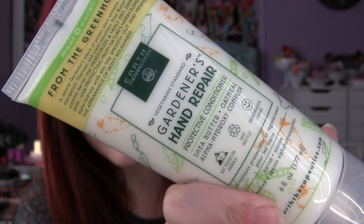Marshalls also has a really good selection of body products — brand name products, not just random stuff. They have hair care, skin care, and body care. I googled things on my phone while I was there, and this brand Earth Therapeutics had rave reviews. This is their Gardener's Hand Repair, made with all organic ingredients, not tested on animals — it has shea butter, oatmeal, and alpha hydroxy complex. It's made for really dry hands, which I have due to eczema, and it was $3.99 for six ounces.